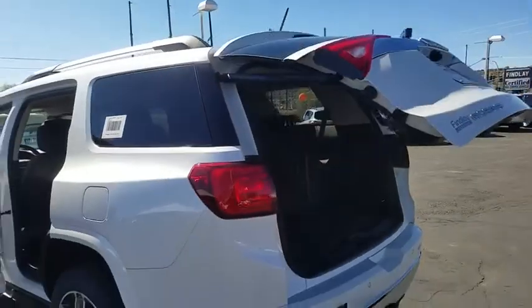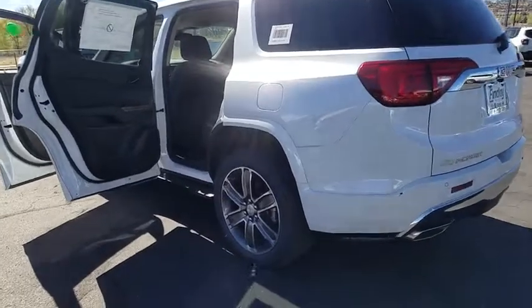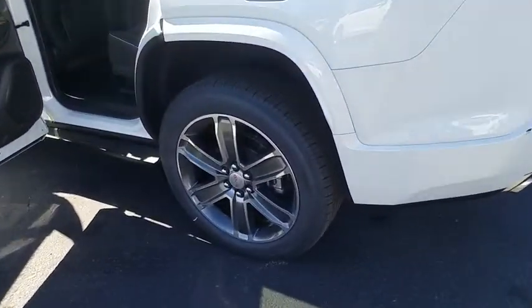Power passenger seat, dual airbags, alloy wheels, power steering, four-wheel disc brakes, eight speakers, universal garage door opener, fog lights, heated front seats.